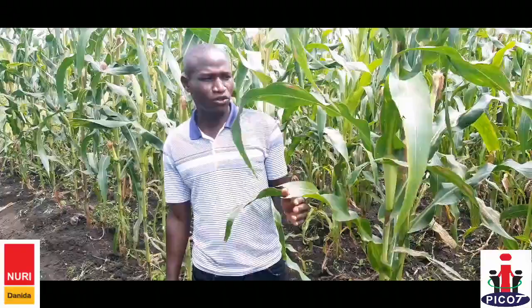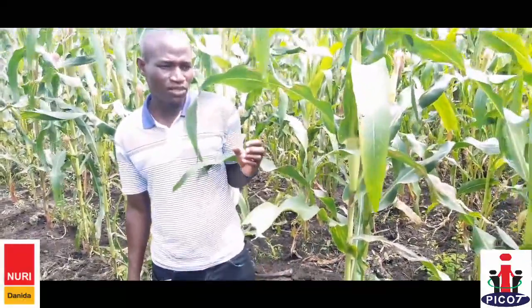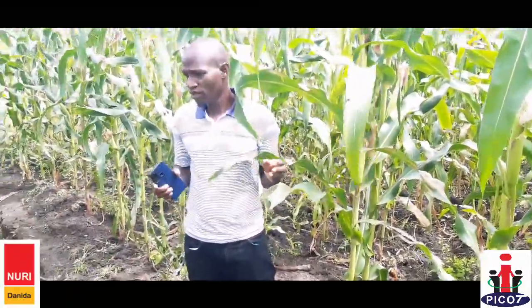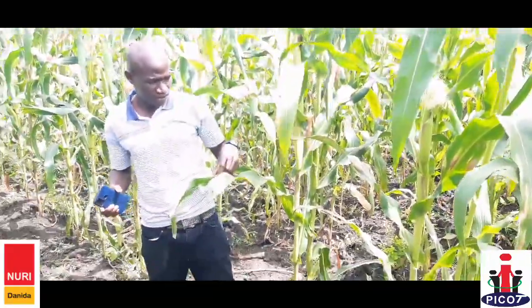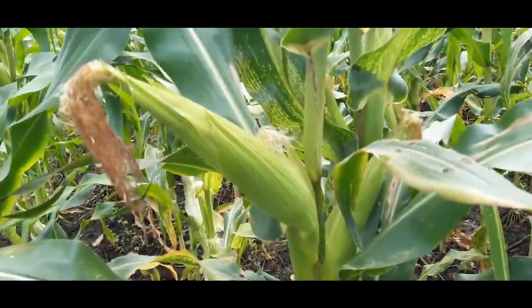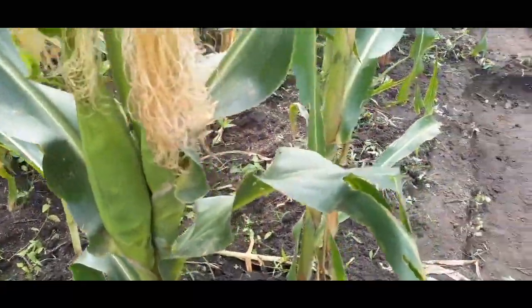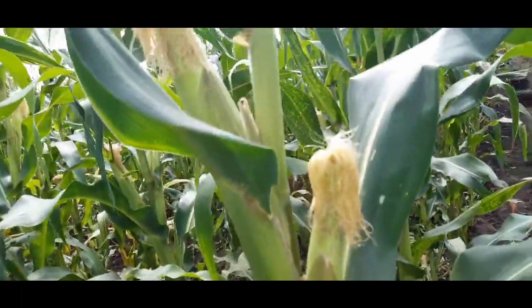We also embarked on using sand. Each member was asked to come with a basin of sand when the maize was at knee height. At the spots where we saw signs of fall armyworm, we were dropping the sand into the kernels of the maize. When the sun hits, the sand catches heat and begins to burn the eggs of these worms.